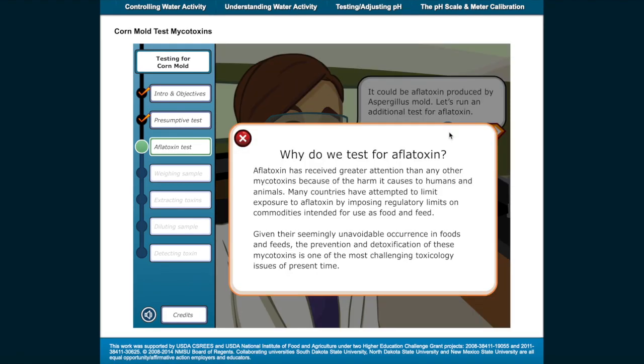Why do we test for aflatoxin? Aflatoxin has received greater attention than any other mycotoxin because of the harm it causes to humans and animals. Many countries have attempted to limit exposure to aflatoxin by imposing regulatory limits on commodities intended for use as food and feed. Given their seemingly unavoidable occurrence in foods and feeds, the prevention and detoxification of these mycotoxins is one of the most challenging toxicology issues of present time.